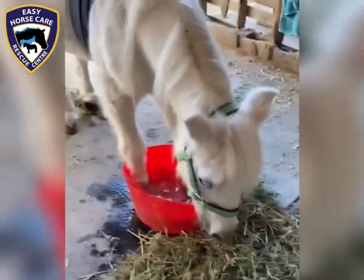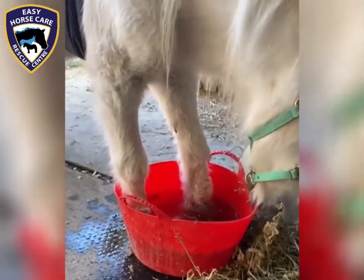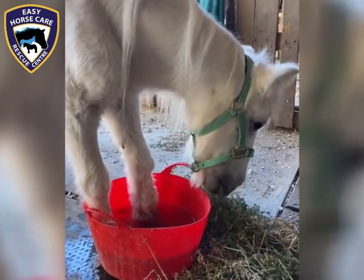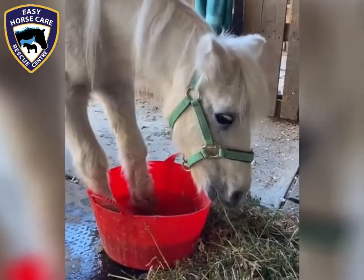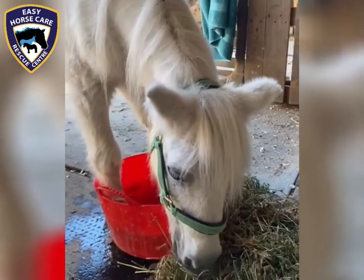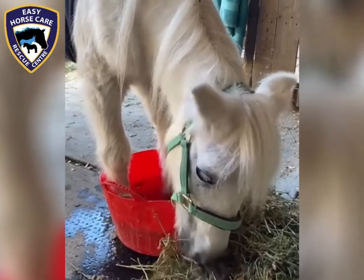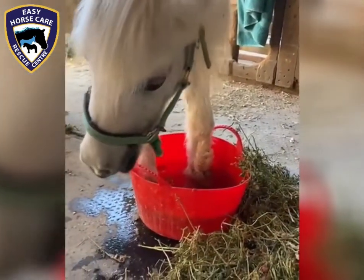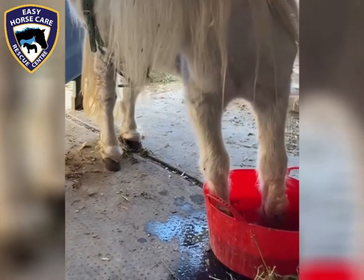This is just one of the treatments we perform today at the rescue center on a daily basis. Many of our rescues have all sorts of problems that we have to treat with various potions and lotions. It's quite a time-consuming thing throughout the day, treating all the various ailments that they have. But I wouldn't have it any other way — I love every one of them and I will do whatever I can to give them a quality of life for as long as I can here at Easy Horse Care Rescue Center.